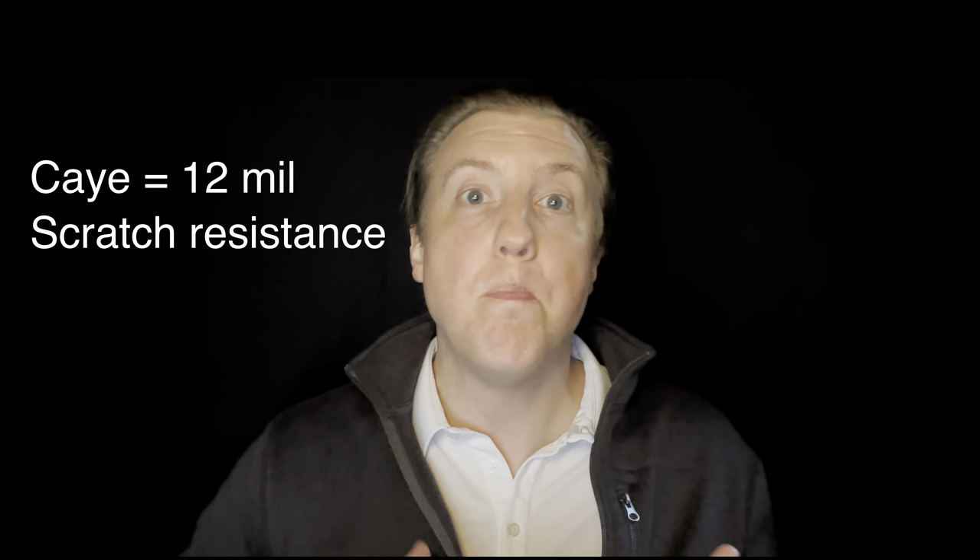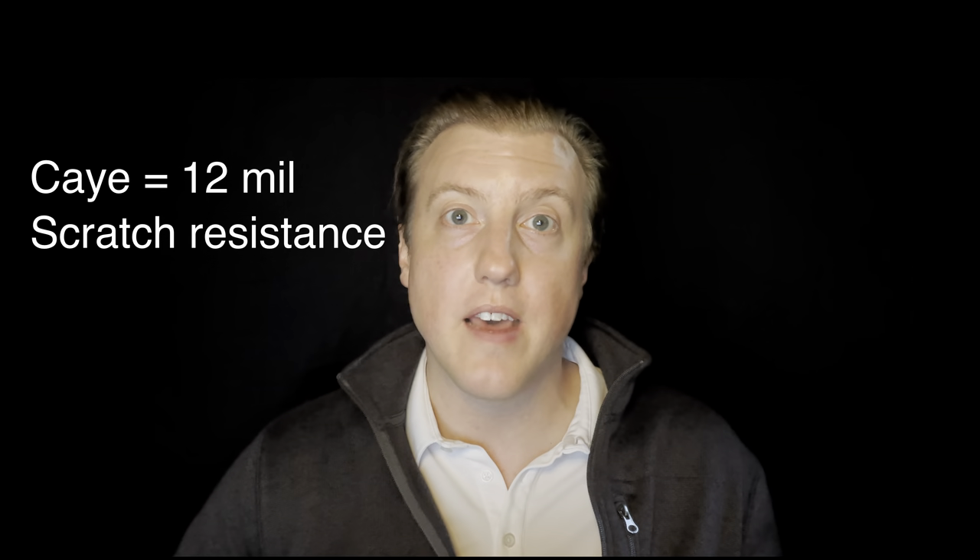Muffins aside, what does this actually mean for you? How thick is the Key Collection wear layer? It's a 12 mil product, but it performs better than a 20 mil product that has scratch resistance only on the top — all while costing significantly less. We didn't have to sacrifice anything. We just wasted less material.